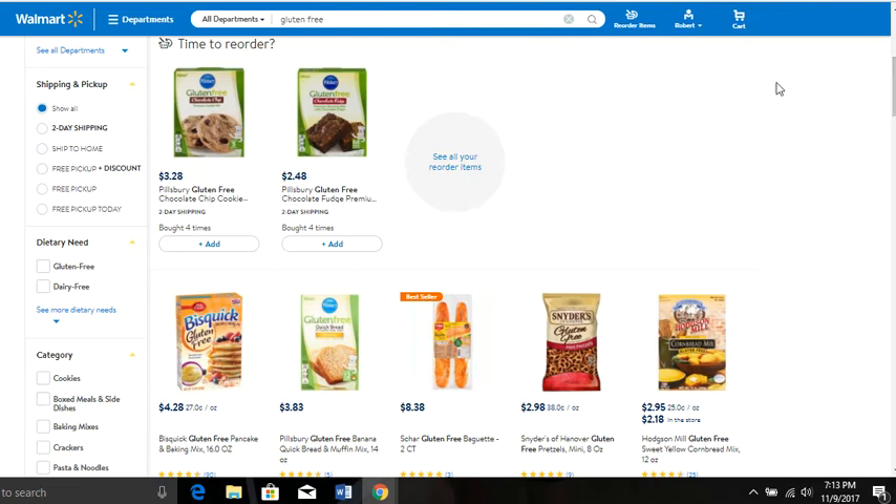As an example, I'm on Walmart.com, and there's a reason for that. You see this Pillsbury gluten-free chocolate chip cookie mix at $3.28. You can take this, buy five of them, put five of them together and sell them in a quote-unquote case pack. From there, you are bundling a product and selling them in a larger quantity, and you can offer a discount to your customers. You can make a huge margin when you bundle multiples of a product together.